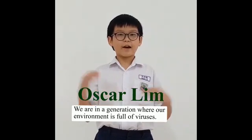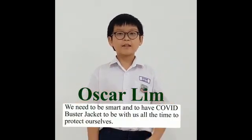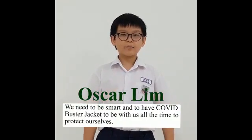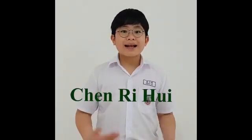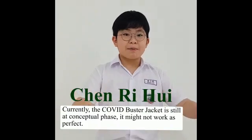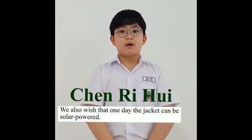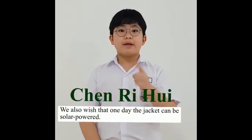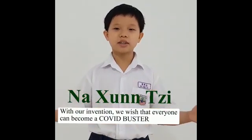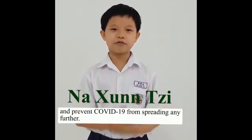We are in a generation where our environment is full of viruses. We need to be smart and have the COVID Buster Jacket with us all the time to protect ourselves. Currently, the COVID Buster Jacket is still a prototype and will not work perfectly. Our goal is to make it affordable for everyone to own it. We also wish that one day the jacket can be solar powered. With our invention, we wish that everyone can become a COVID Buster and be prepared to fight any further spread.